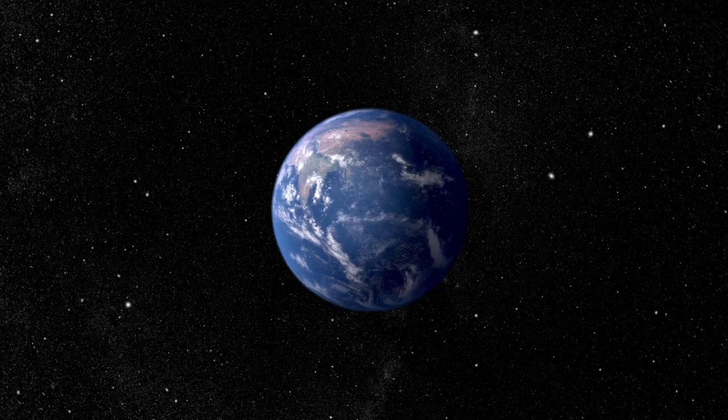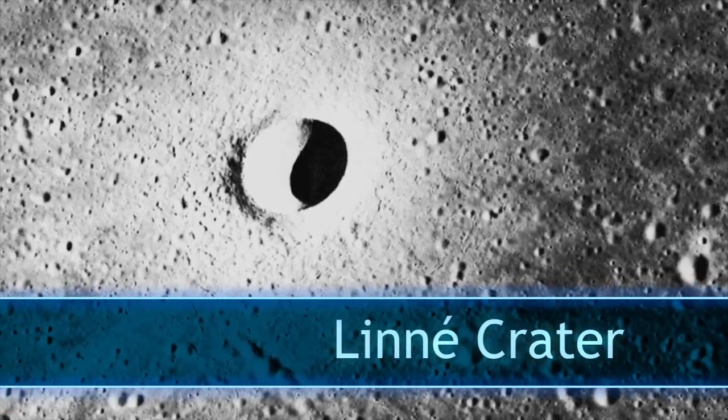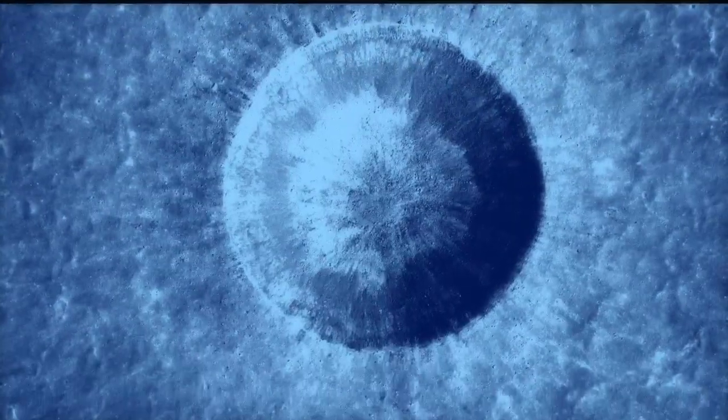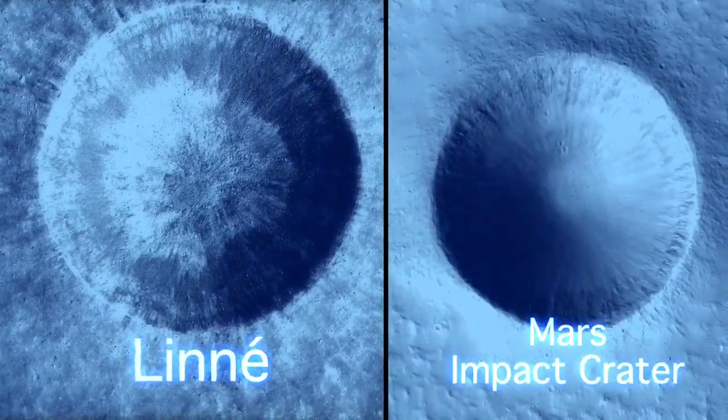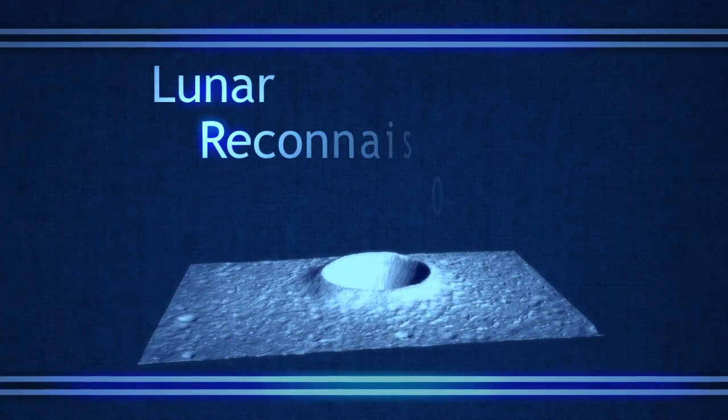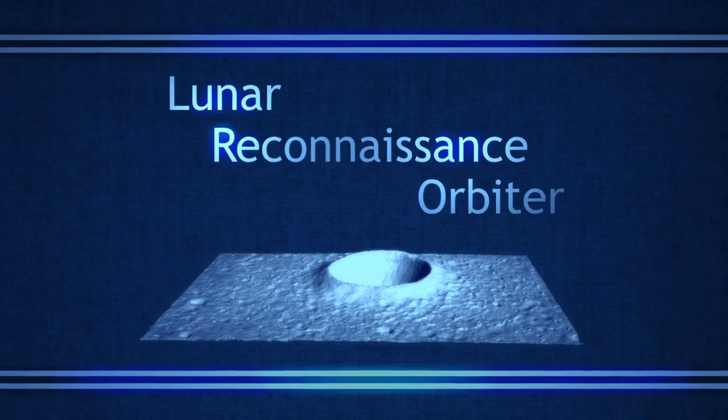So where exactly can scientists find a crater like this? Certainly not on Earth, but there's one on the Moon that's just about perfect. The Linnae Crater, a small impact crater located in the western Mare Serenitatis, is extremely young, and scientists have always thought it might be a great example to use to compare with other craters. Now, thanks to high-resolution three-dimensional data generated from NASA's Lunar Reconnaissance Orbiter, scientists are sure of it.